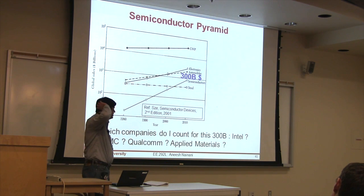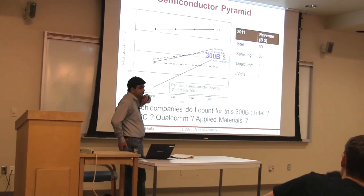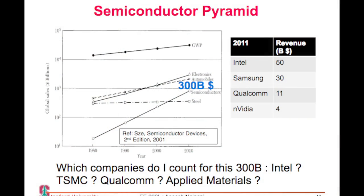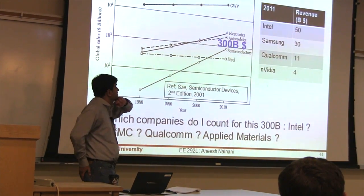So $300 billion a year. Out of that $300 billion, $50 billion is Intel. Samsung is $30 billion — the semiconductor part of it. They are actually growing at a much larger pace because they are very well placed in the post-PC era. Qualcomm used to be number 12-13 and has now become the number 5 semiconductor company. Market cap-wise, Intel has a market cap of $116 billion. Qualcomm comes very close at $109 billion — people believe it has a higher growth potential.